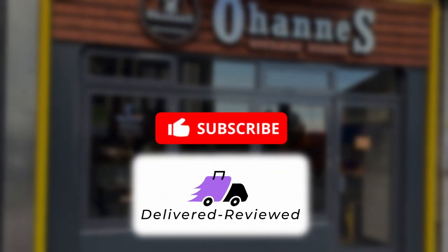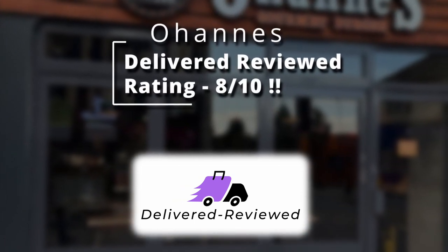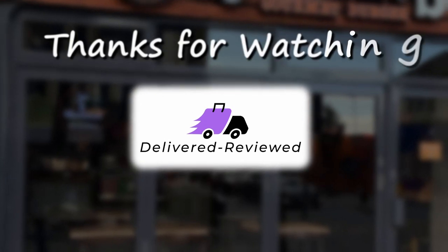I appreciate all the views, the likes, and the subscriptions, and everybody that tunes in — catch you on the next one.